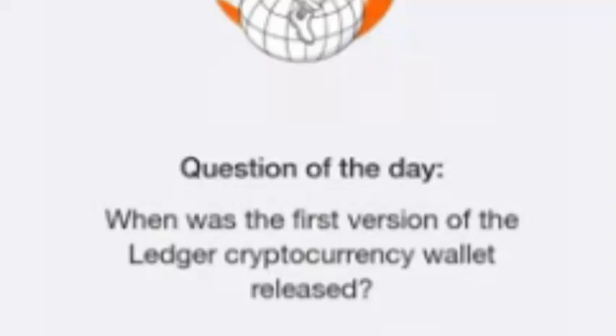Welcome to TimeFarm, where we answer today's question: when was the first version of the Ledger cryptocurrency wallet released? The answer: July 1, 2016.